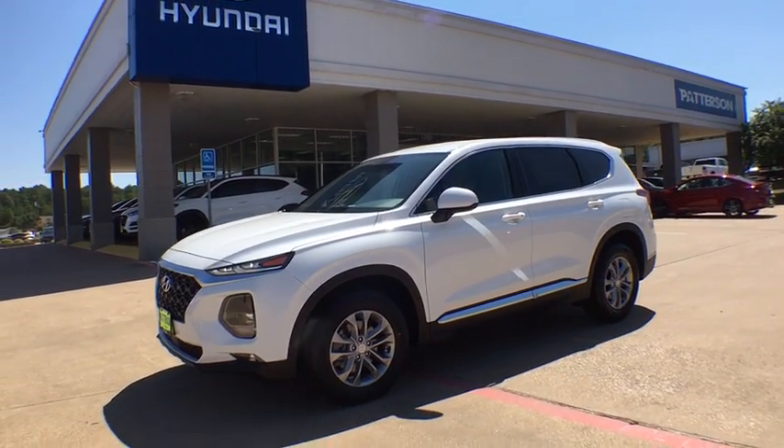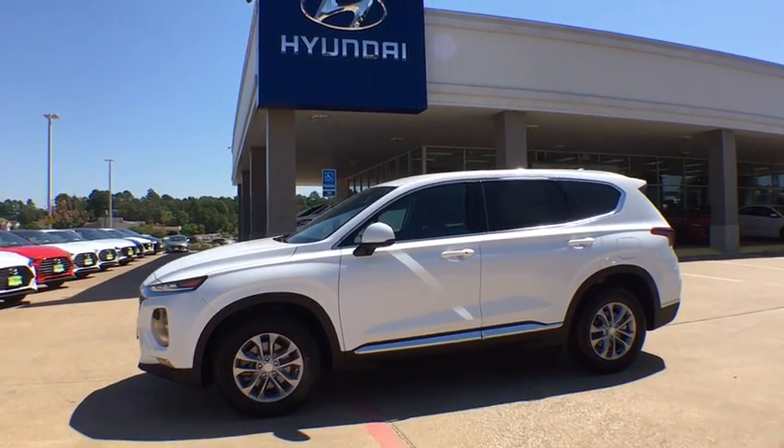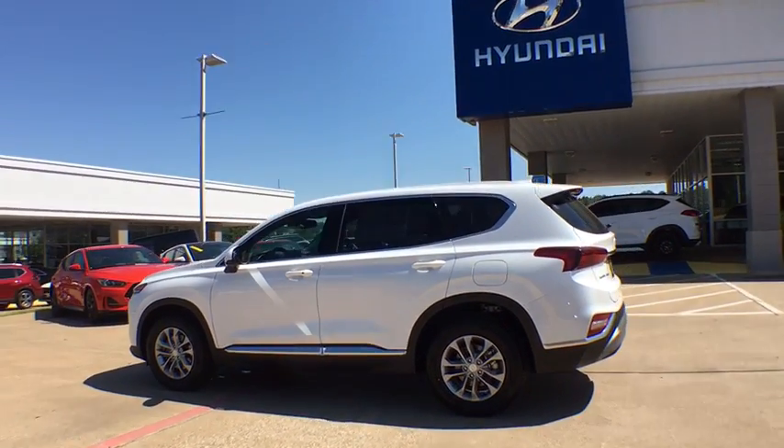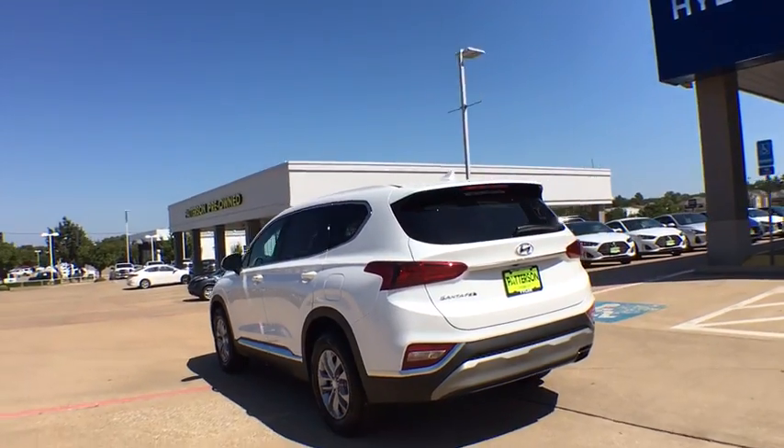You are going to love the 2020 Hyundai Santa Fe. Style, quality, performance, value — need we say more? This vehicle has less than 100 miles.